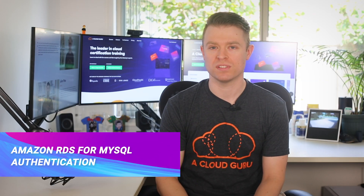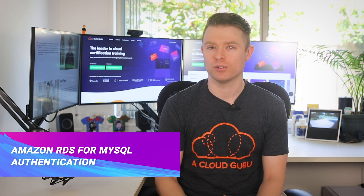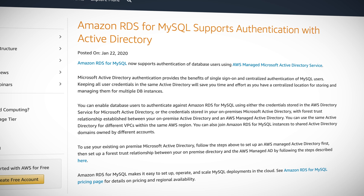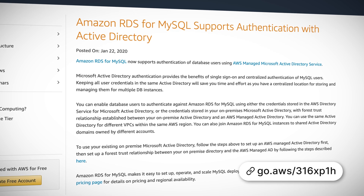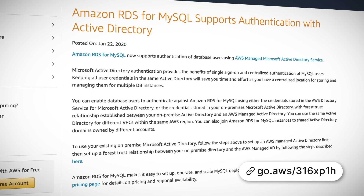First up this week, Amazon RDS for MySQL now supports authentication with Microsoft Active Directory. This will let Active Directory users further extend the benefits of single sign-on and centralized authentication to their MySQL databases, saving both time and effort. You can use credentials stored in both the AWS Directory Service for Microsoft Active Directory or your own on-premises Microsoft Active Directory. There's also support for using the same Active Directory for different VPCs in the same AWS region.